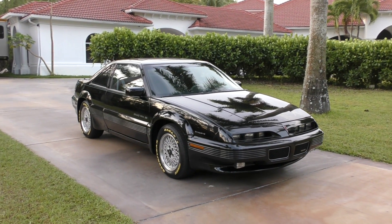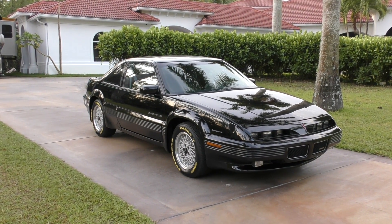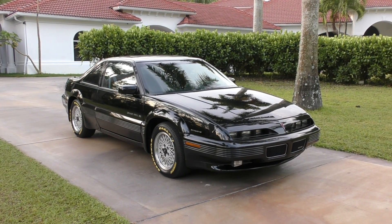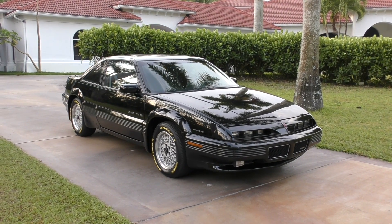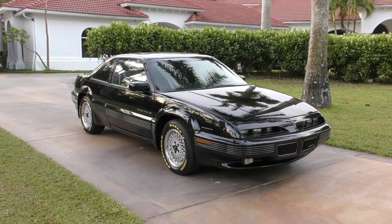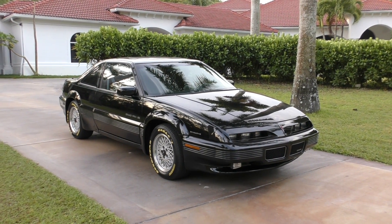We're going to hop right into this car and, frankly, to me this is a little bit of a treat. I'm having fun with this one. This is a 1993 Pontiac Grand Prix SE Coupe, actually with a ton of options, which makes it kind of more interesting.